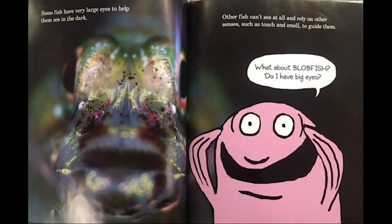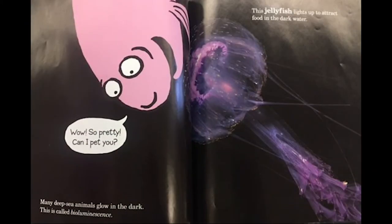Some fish have very large eyes to help them see in the dark. Other fish can't see at all and rely on other senses, such as touch and smell, to guide them. What about a blobfish? Do I have big eyes? Many deep sea animals glow in the dark — this is called bioluminescence. Wow, it's so pretty. Can I pet you? The jellyfish lights up to attract food in the dark water.